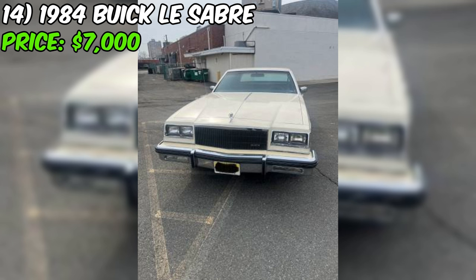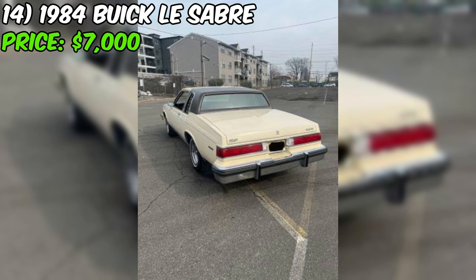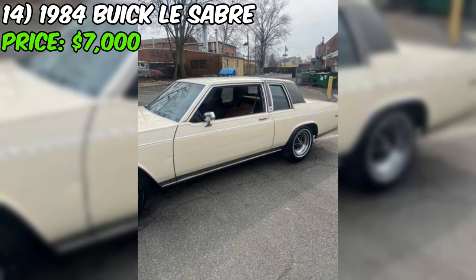Finding a car from the 80s in this pristine condition is like stumbling upon a pot of gold at the end of a rainbow. The seller is ready to make a deal, so if you're feeling the need for speed or just want a really cool classic car, give them a call. But act fast because this LeSabre is going to be snatched up quickly. This is your chance to own a true American classic. Happy bidding, and may the best gearhead win.